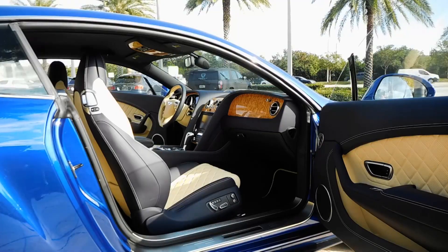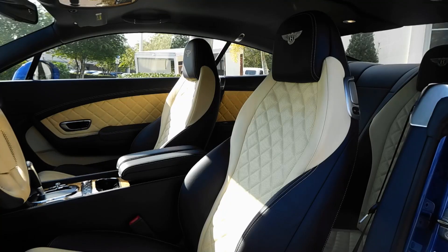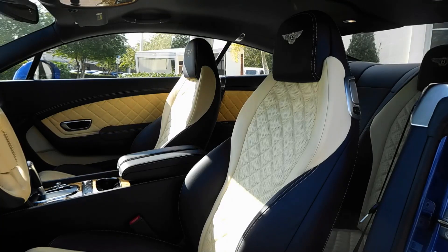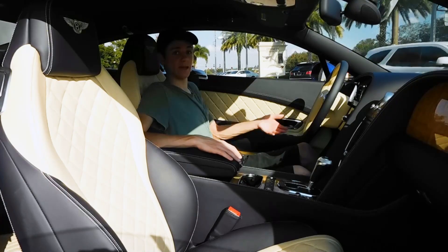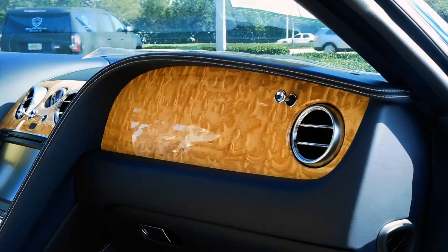Onto the actual features of the interior: first off, we have very nice diamond quilted seats. They're very comfortable but actually sporty as well — a really nice balance of comfort and sportiness. The car also comes with standard piano black veneer accents, but here we see they've been switched out for a more expensive option.